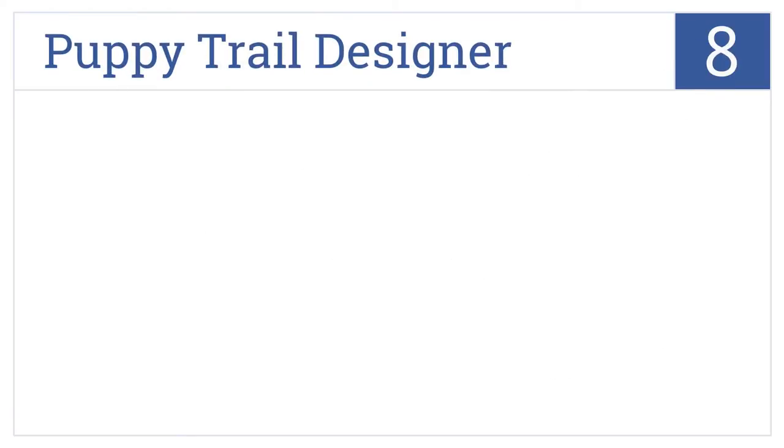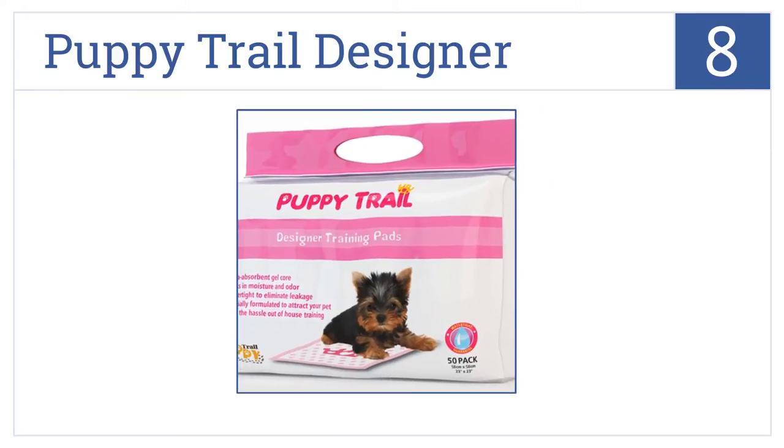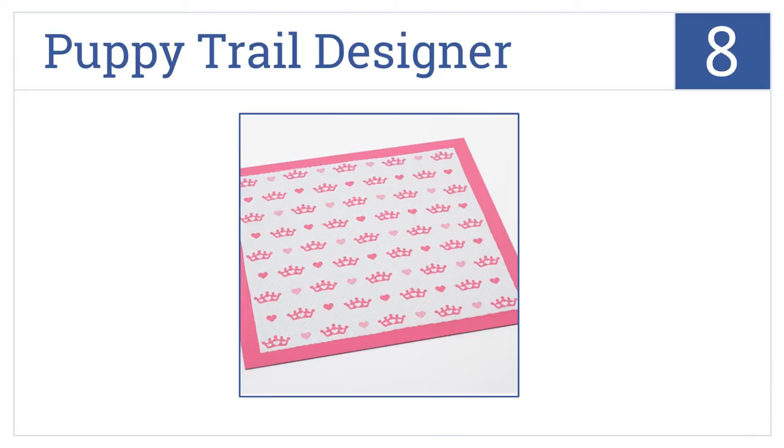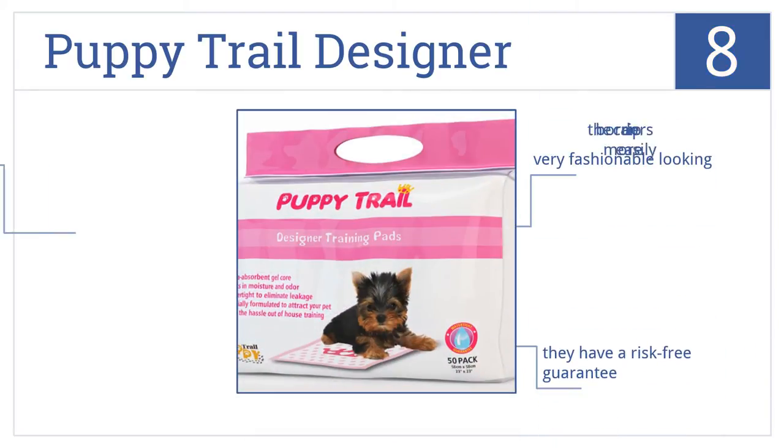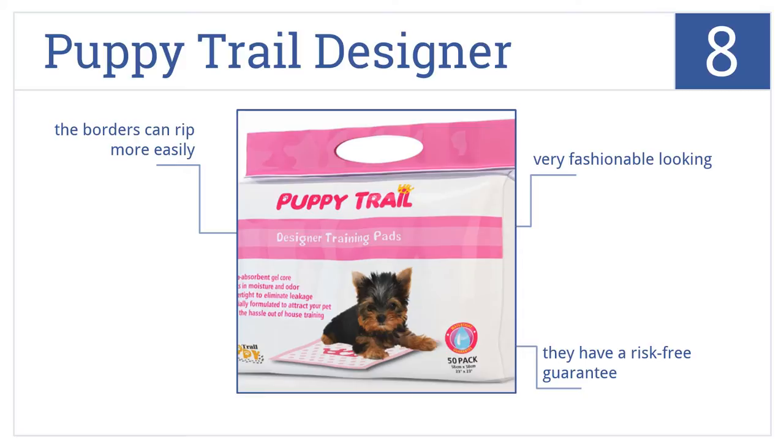Coming in at number eight on our list, the Puppy Trail Designer pads come in a stylish pink and white color with hearts and crowns on them. Each pad has an ultra-absorbent core with six layers of watertight protection. They're very fashionable looking and come with a risk-free guarantee, however the borders can rip more easily than some other pads.